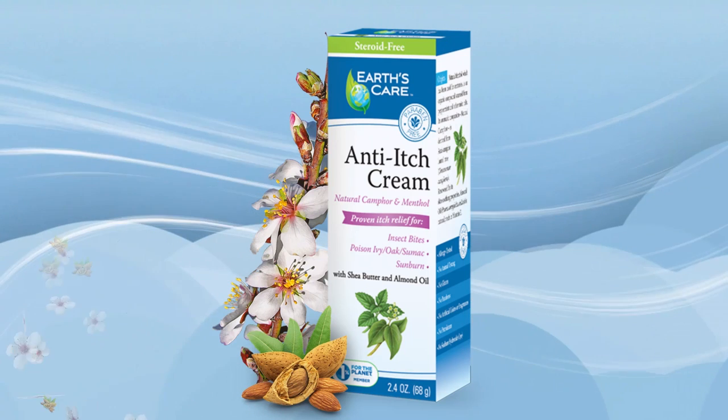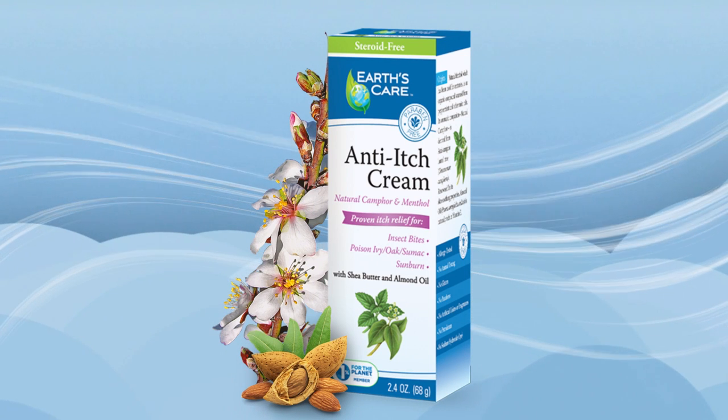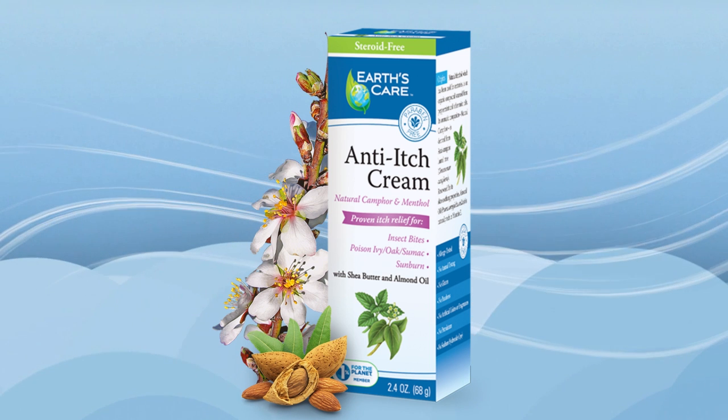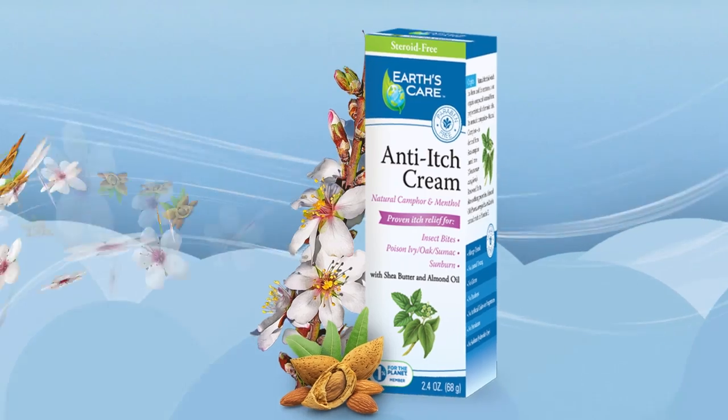Anti-Itch Cream: This proprietary, non-greasy formula provides the powerful combination of menthol and camphor for the temporary relief of pain and itching associated with minor skin irritations, sunburn, insect bites, and minor cuts and scrapes, as well as poison ivy, oak, and sumac.